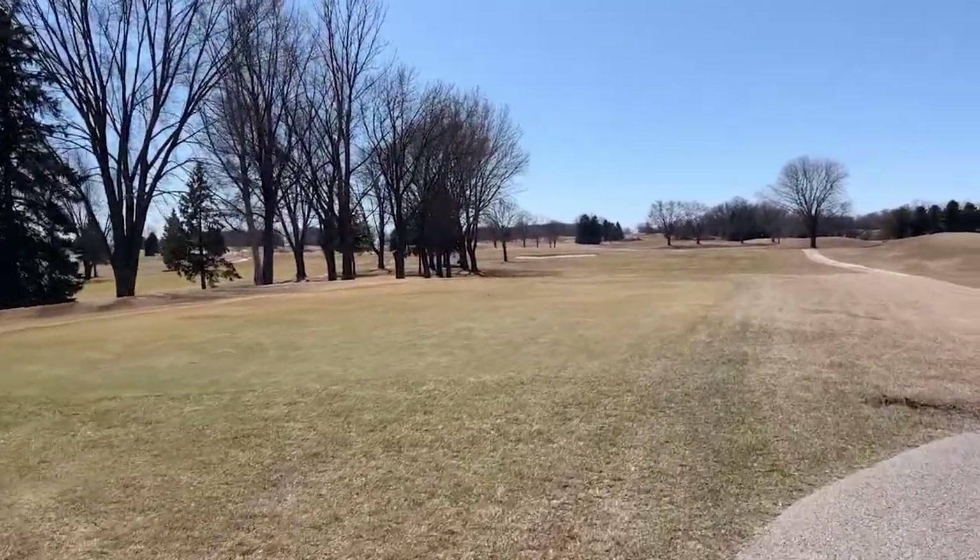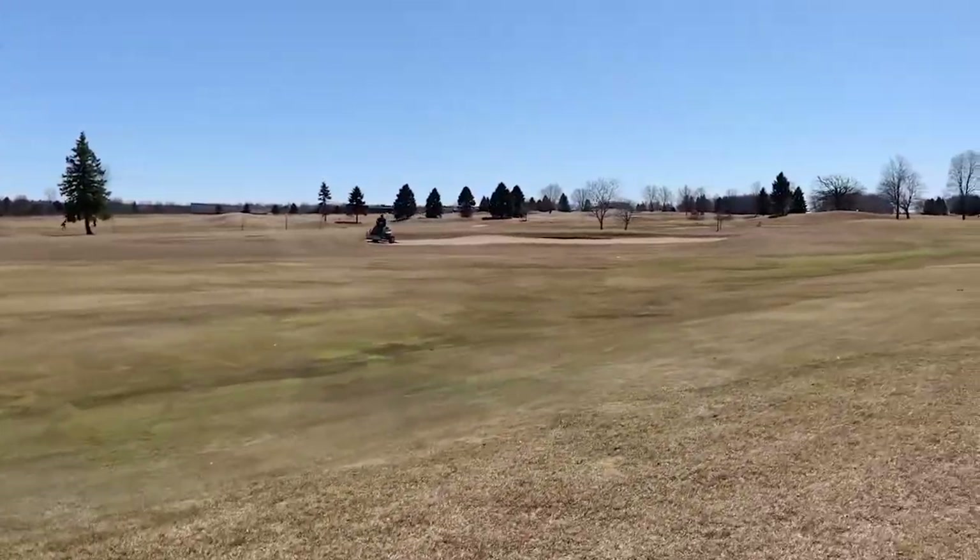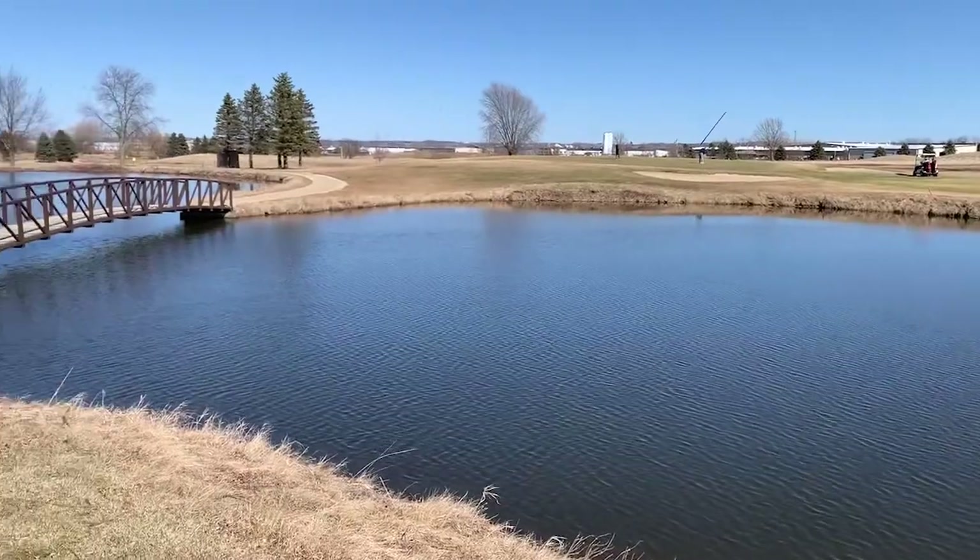Just off the 41 Freeway in Fond du Lac, Rolling Meadows is a large course — 270 acres — and has several unique attractions.